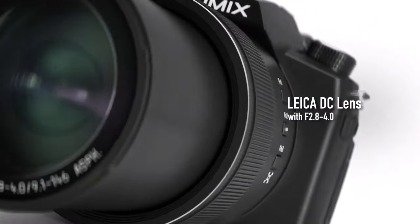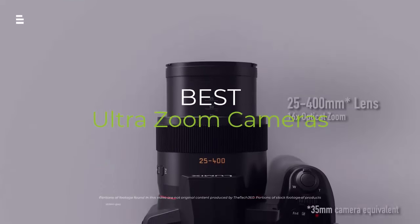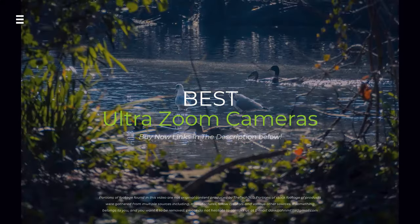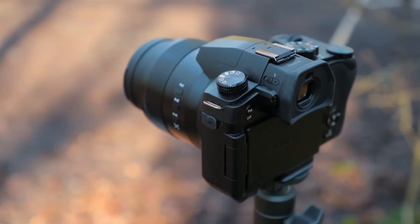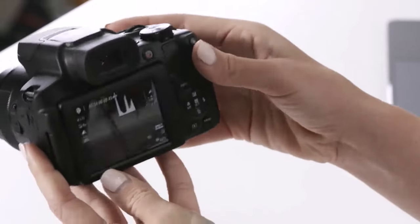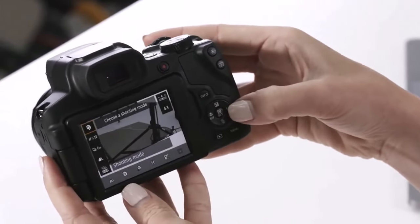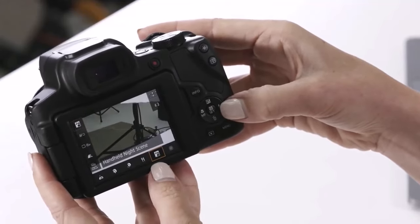Calling all zoom enthusiasts. Are you tired of blurry faraway shots? Want to capture wildlife in stunning detail? Then you need a powerful ultra zoom camera. In this video, we're revealing the top contenders for the best ultra zoom camera of 2024. We'll compare features, image quality, and zoom range to help you find the perfect fit for your photography adventures.